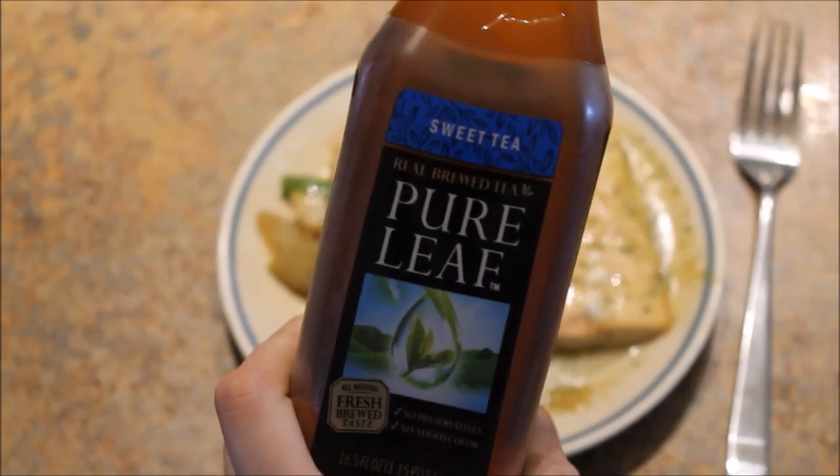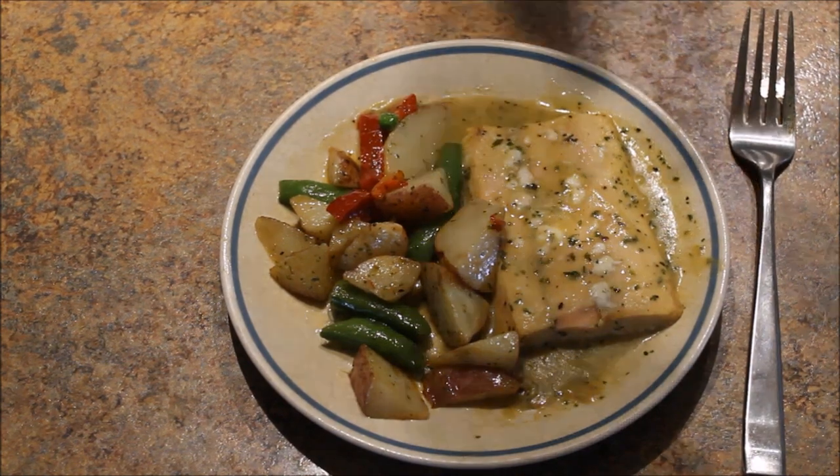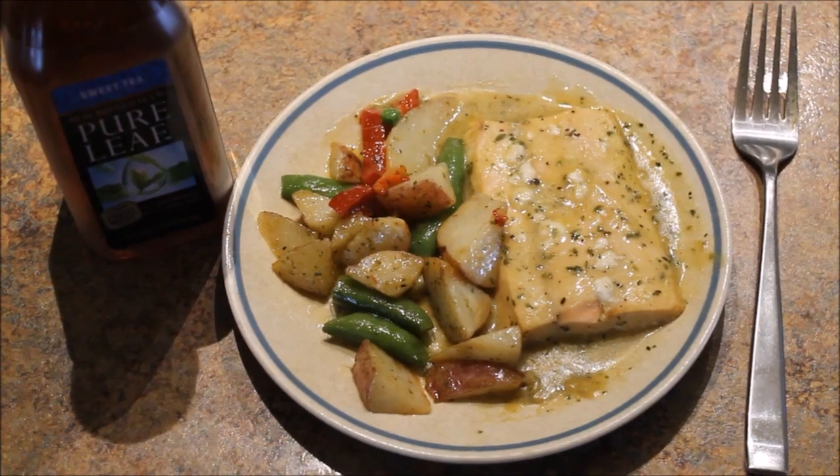This is my current favorite drink, so I just wanted to share that with you and place it next to my food. Thank you guys so much for watching. I hope you enjoyed this video — please give a thumbs up if you did.